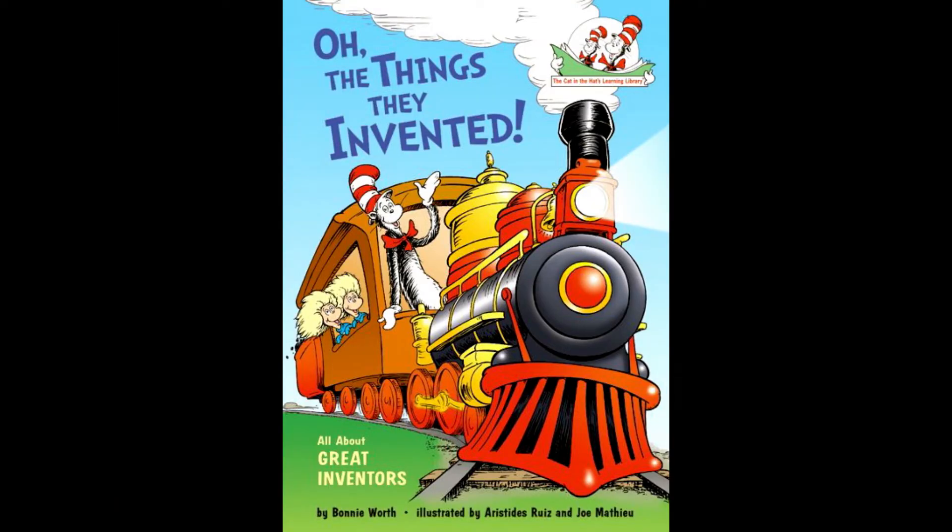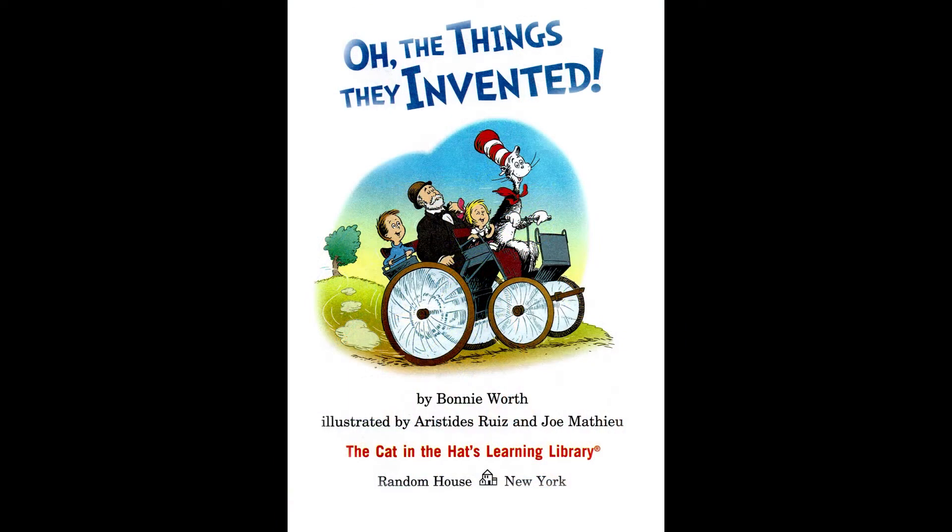Oh, the Things They Invented! All About Great Inventors, by Bonnie Wirth. Illustrated by Aristides Ruiz and Joe Matthew.